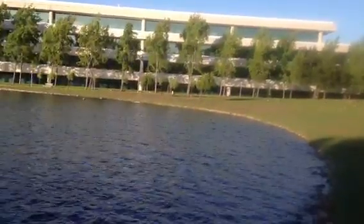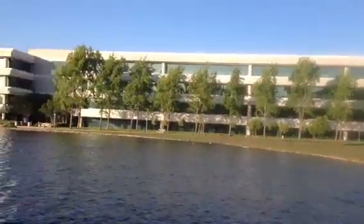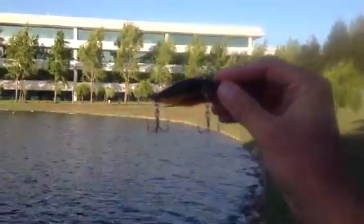Alright guys, so we are at Bishop Backlake. I've got my big gear all ready to go. I don't know if you can get this in the shot or if my camera will get this in the shot — I'm pretty sure it will.